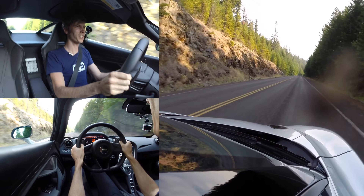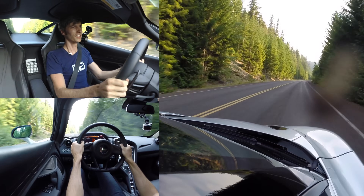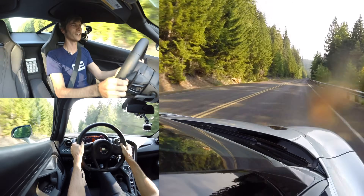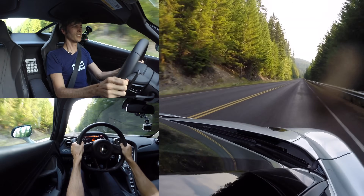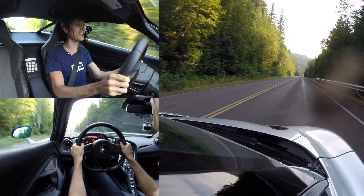And those gear shifts. Listening to that turbo — the thing just pulls and it never stops pulling.